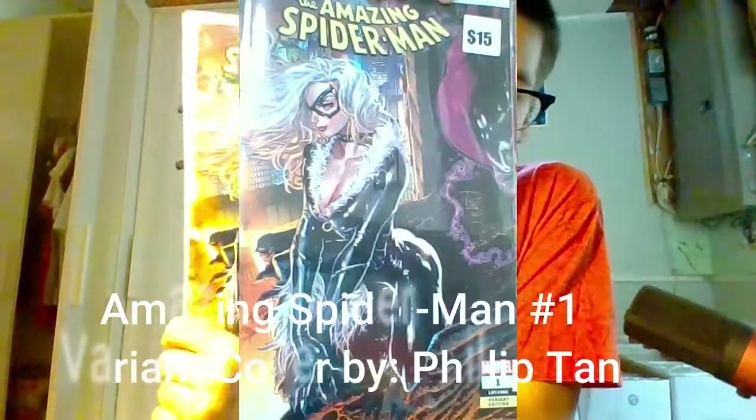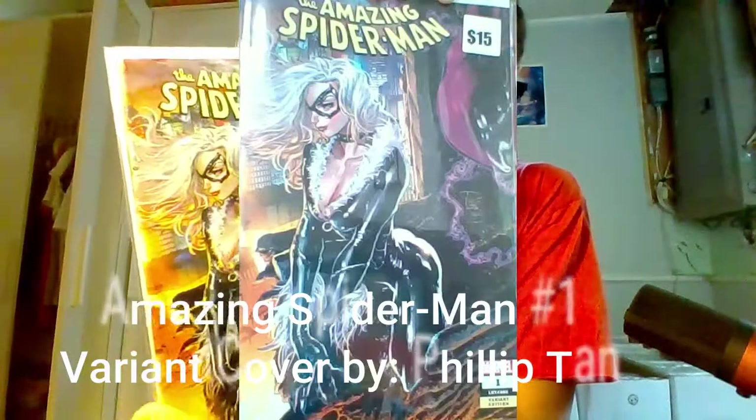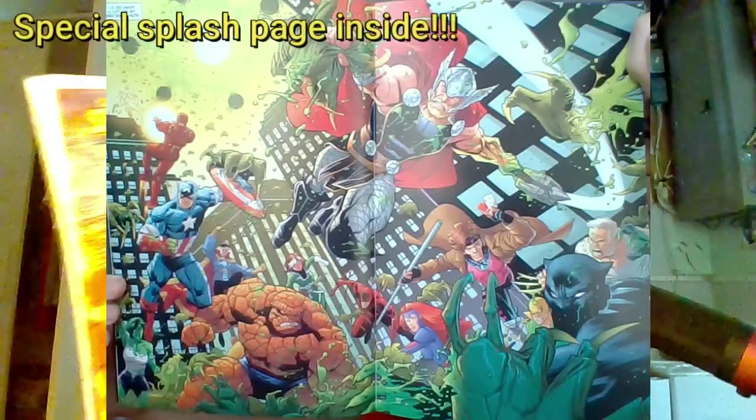So we got The Amazing Spider-Man number one variant edition. That is amazing. Look at that cover right there — Amazing Spider-Man number one variant edition with the Black Cat. You can see that right there. Retailed at $15. That's just an amazing find right there.